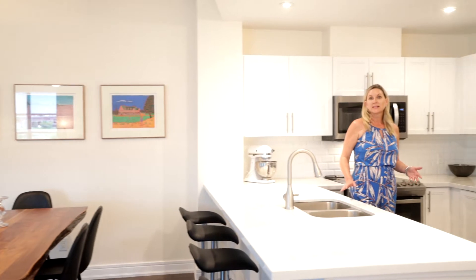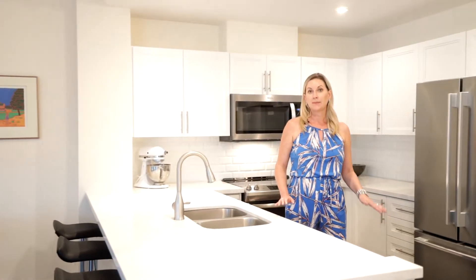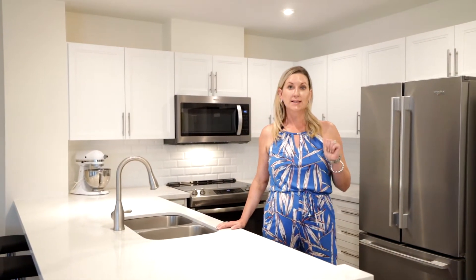I absolutely love this Tradewinds model. Just under 1,400 square feet, open concept design, two bedroom, two bath, a ton of natural light with all these oversized windows and smooth surface ceiling. This suite has been tastefully updated with German engineered laminate, quartz countertop, stainless steel appliances, and luxurious linen window coverings.